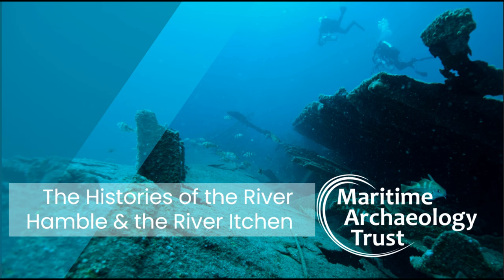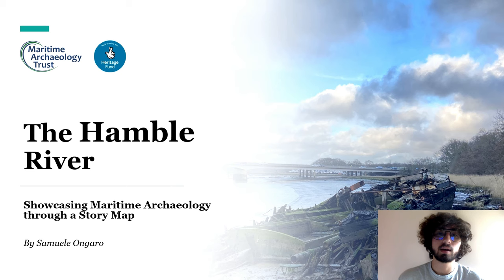I'm now going to hand over to Sam, who's going to talk a little bit about his research on the River Hamble.